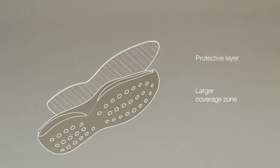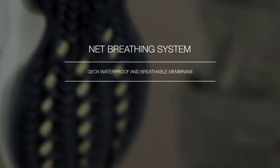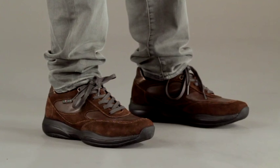A protective layer prevents the entry of sharp objects, and Geox's waterproof and breathable membrane keeps water out while letting moisture be expelled from the shoe. Xand — the ultimate in walking comfort.